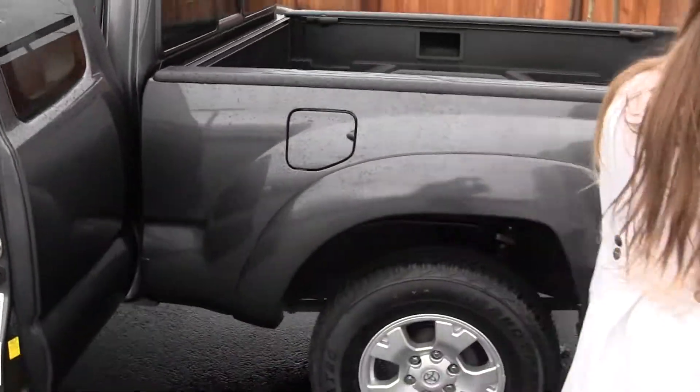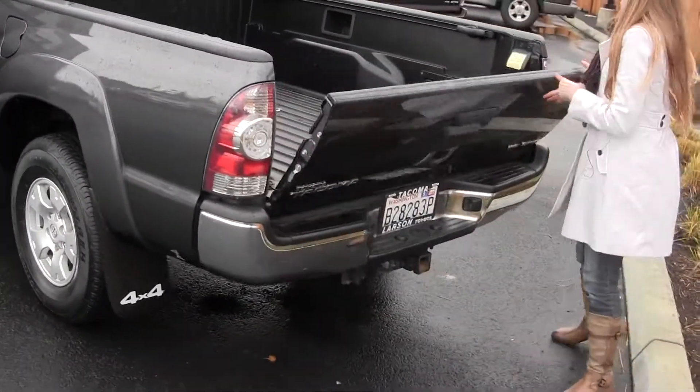Moving on to the bed here — the bed's in great shape, and you also have your tie-downs.